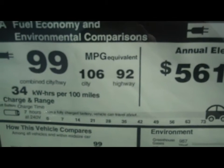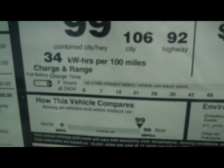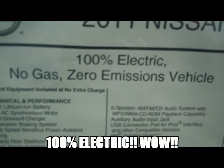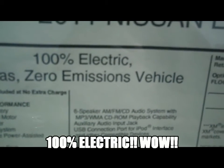99 miles per gallon equivalent. 34 kilowatts per hour per 100 miles. This is an electric car. 100% electric, no gas, zero emissions vehicle.